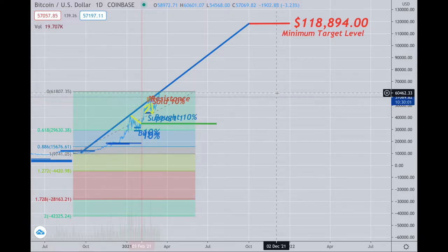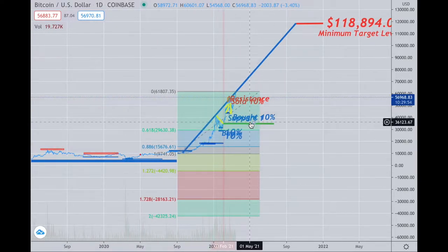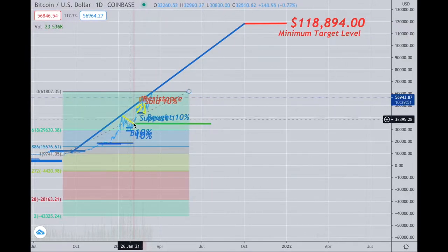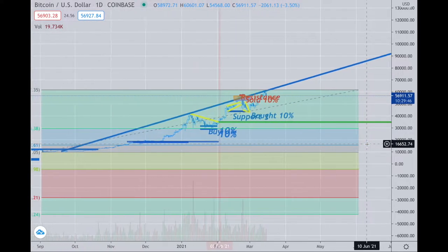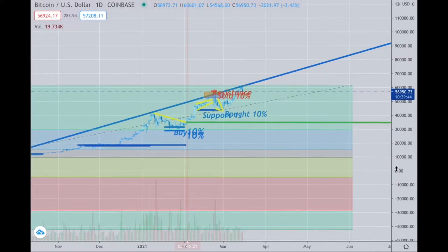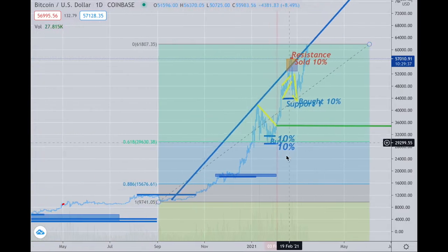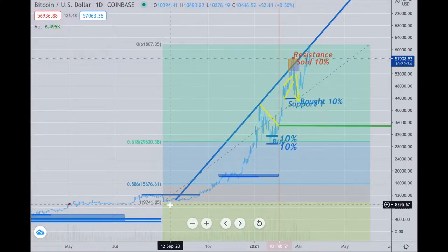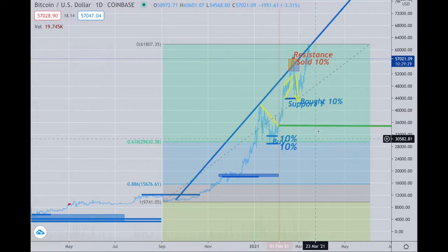That doesn't mean we won't pull back, and if we do, here's where I'm going to focus. First, we have that breakout level in the mid-$30,000 range. Proximity-wise, that's very close to the 61.8% Fibonacci retracement between the current high and the previous low — from where we took off — which would make sense. So this area becomes an area of interest for me to buy.